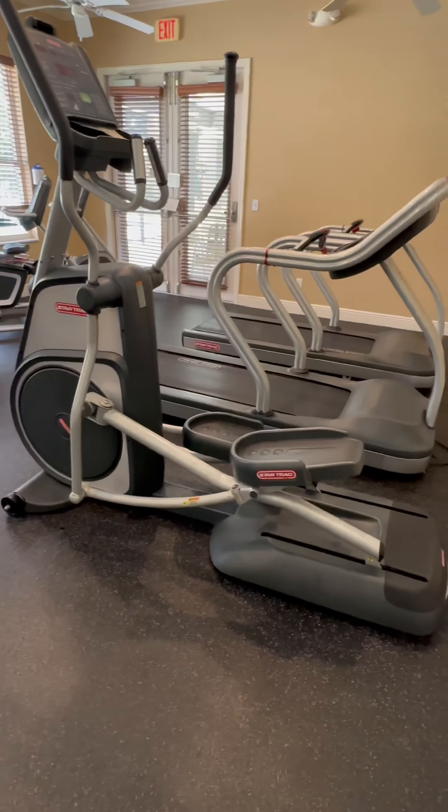This generously sized townhouse with 1,680 square feet has a fantastic floor plan. The dining and living room combo downstairs leads right to your private patio where you can enjoy peaceful views of the pond and conservation area. The kitchen is complete with cherry cabinets, granite countertops, and stainless steel appliances.